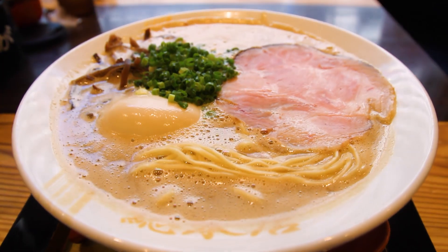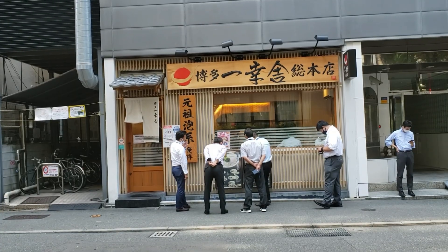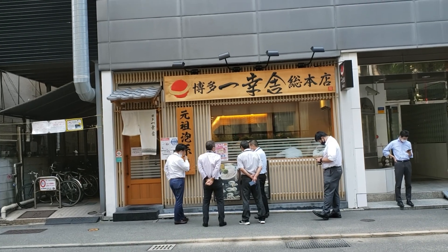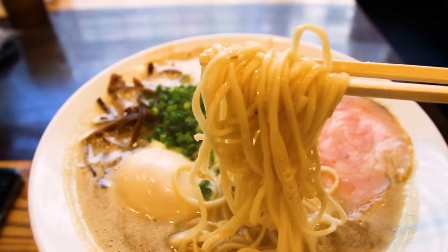Great bowl, relaxing environment. I just made it in before the lunch crowd. There are a lot of offices in this area right next to Hakata Station, so after 12:15 or 12:30, there's going to be a line — do keep that in mind. The noodles, interestingly enough, were not as dry as I would have thought — they had a little more water in them than normal, and they were also flat, which was interesting.